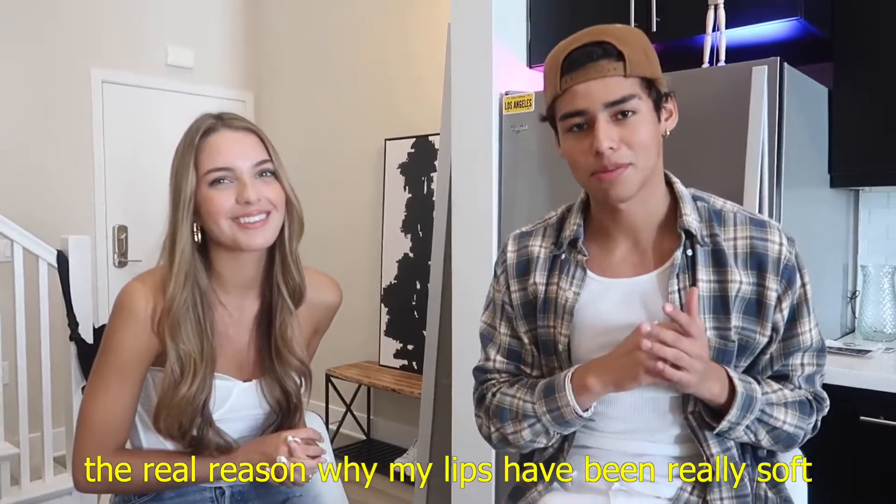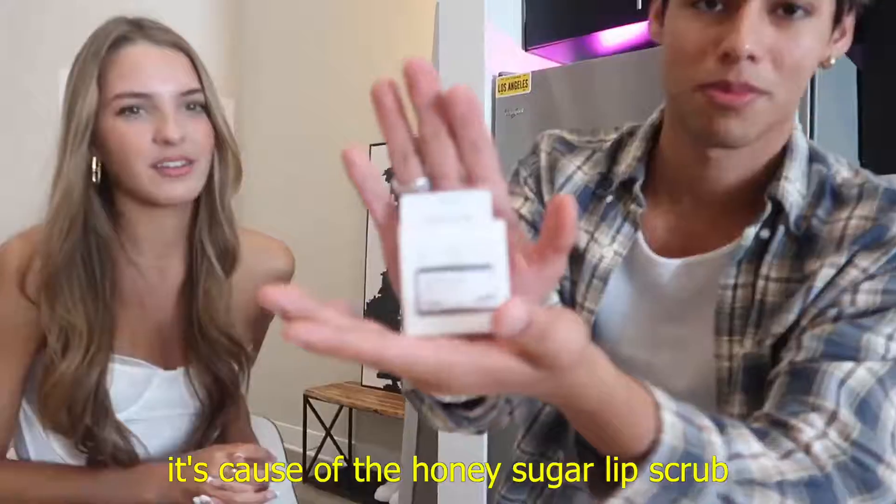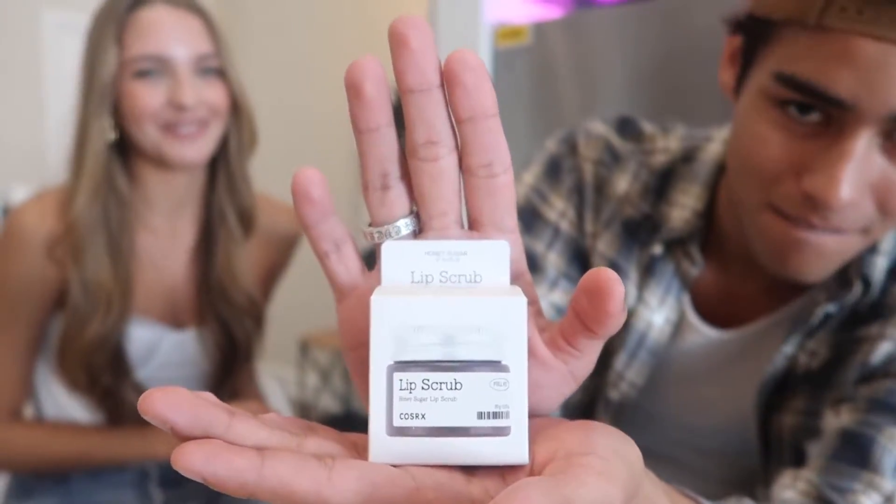So for this third one, you know how my lips have been really soft recently? Oh yes, I do. So the real reason why my lips have been really soft and moisturized recently is because of the Honey Sugar Lip Scrub. Wait, I'm excited for this one. Can I try it? Yeah, sure. So this two-in-one lip scrub deeply moisturizes and conditions your lips to help them maintain natural and perfect condition. Oh my god, for your next date!